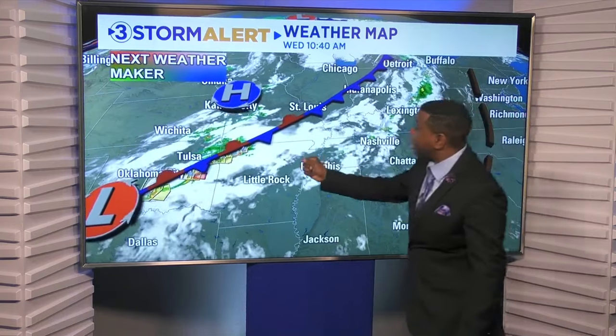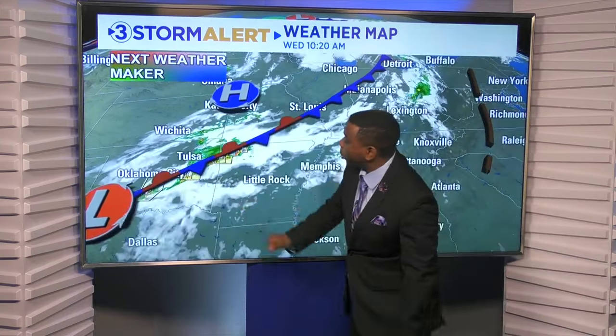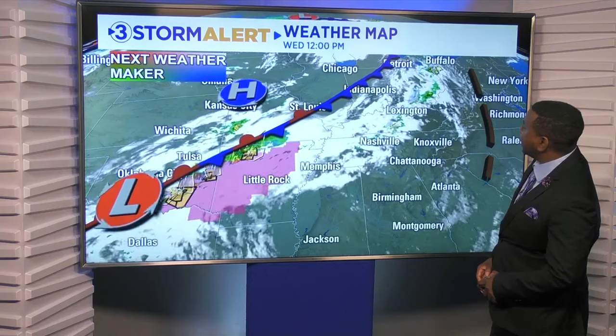We're already seeing a lot of scattered showers and storms out towards our west. Severe weather is ongoing this afternoon from Oklahoma back into Arkansas. And notice, we've got even a couple of pop-up storms just north of Nashville over towards Lexington, Kentucky as well.